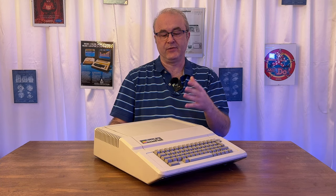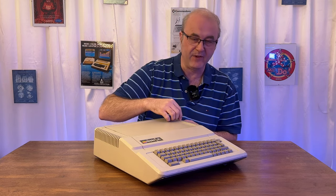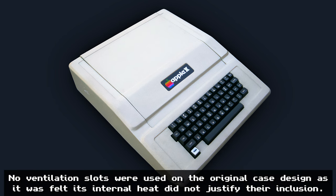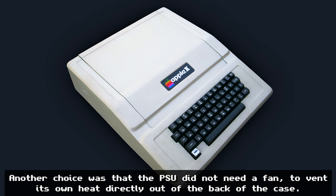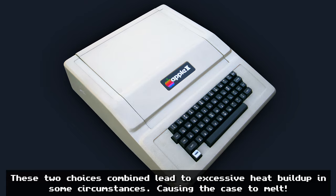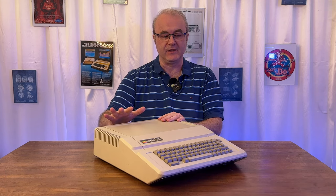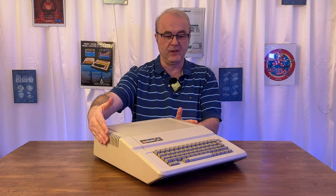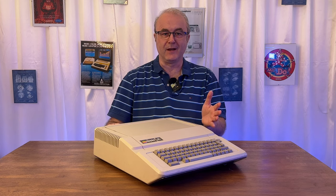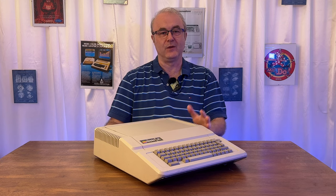Another issue was that the first run of cases didn't have any ventilation slots. You can see the large slots on the case — about five millimeters wide with a lot of them. When the machine first came out with no ventilation, some people — possibly in warmer places in the US, or with extra expansion cards — found the inside got incredibly hot. In some cases, the case got so hot it actually melted. Apple were pretty much horrified and very quickly had the guy who designed the case produce a new revision with these vents. They reached out to customers saying they could have a new case for free.